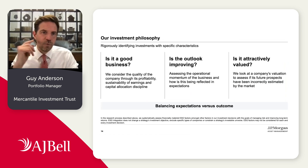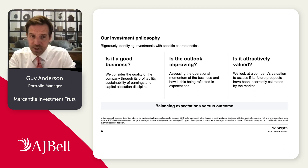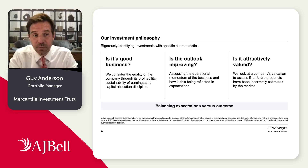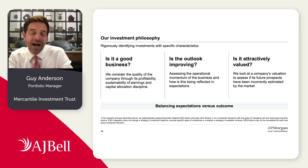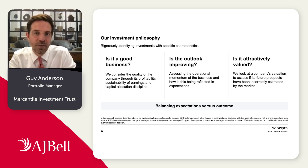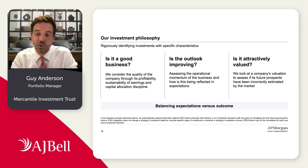In terms of what we look for in businesses, we're looking to invest in what we think of as structurally strong businesses. We spend a lot of time thinking about quality of earnings, the sustainability of that, and crucially thinking about the capital discipline of the management teams — are they investing capital and generating a strong return from that? And then we think about the outlook: not the next three months or six months, but what can this business deliver over the next three, four, five years, which tallies with our holding period of around five years on average. Crucially, what is the price of this security — are we buying at an attractive entry point?